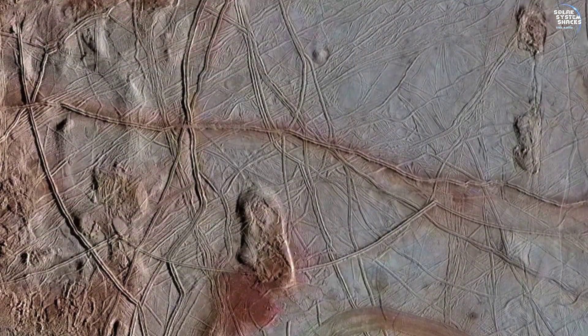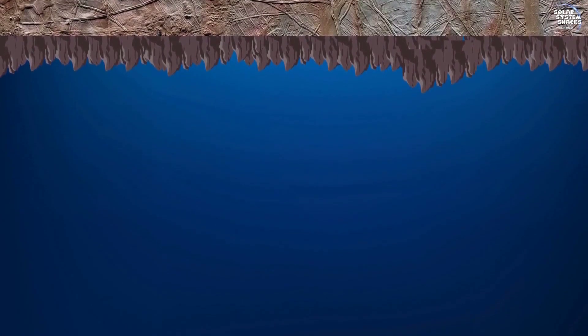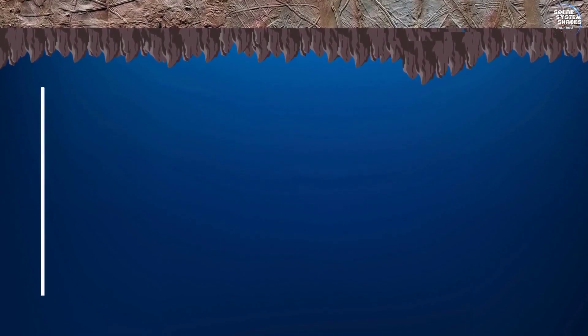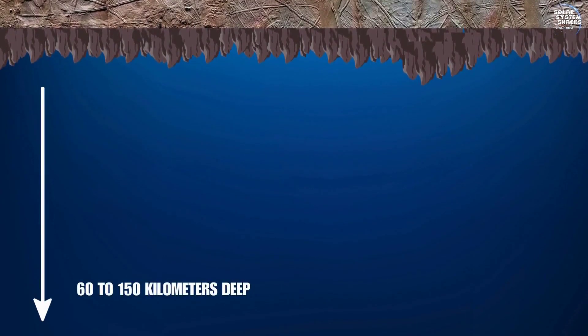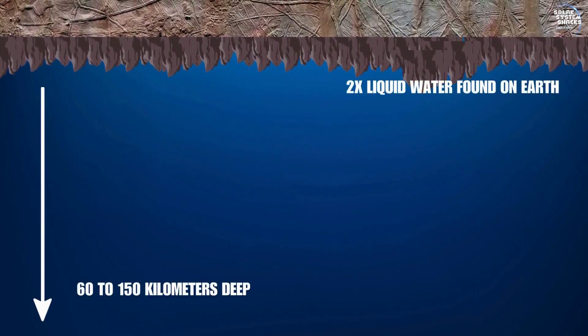Beneath this icy exterior lies Europa's most compelling feature: a subsurface ocean. Estimates suggest this ocean could be 60 to 150 km deep, potentially harboring more than twice the liquid water found on Earth.